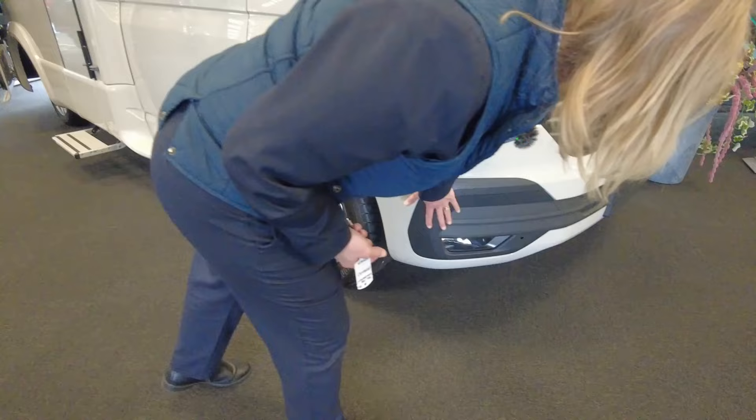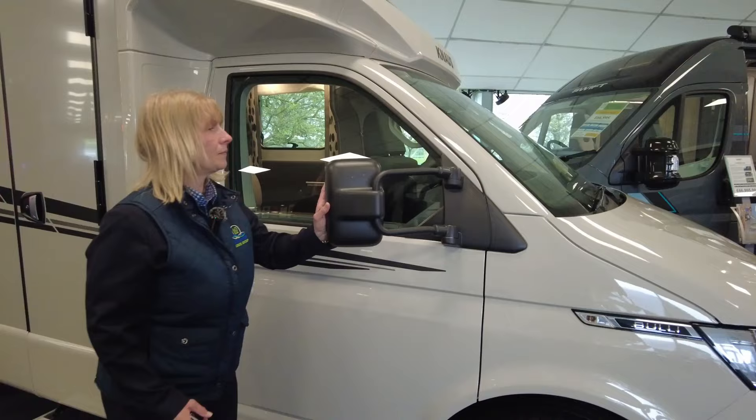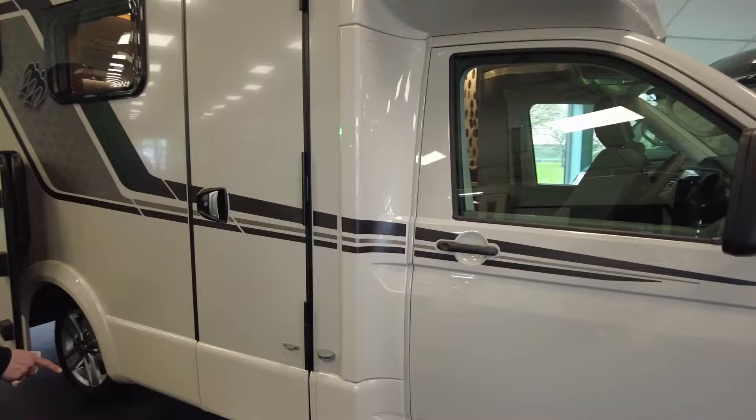As you can see to the front it's got the fog lights there. It's a 2024 van so when you get it you'll have that new plate on it. It's got the VW alloy wheels so it's a nice smooth ride.